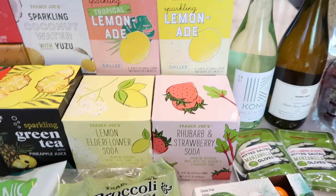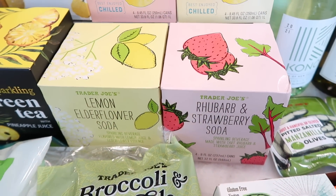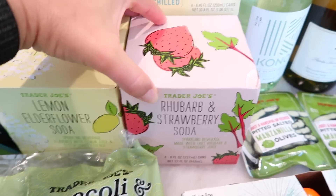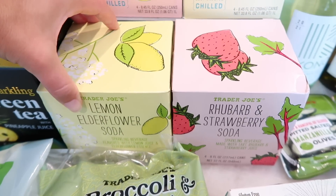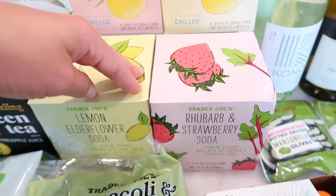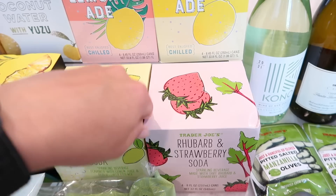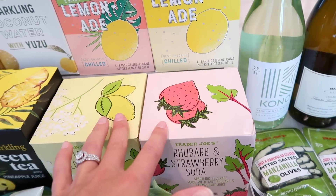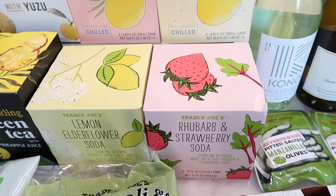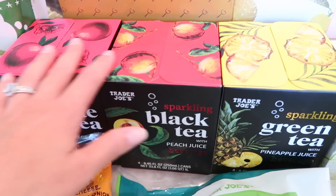Now to the main event — all the sparkling beverages. Starting with the OGs, which have been at Trader Joe's for a very long time: the rhubarb and strawberry soda and the lemon elderflower soda. I like the strawberry one better, but both make fantastic mixers. They both go really well with gin or vodka, and co-workers have made cocktails with these — these two stand up the best because of their unique flavors.